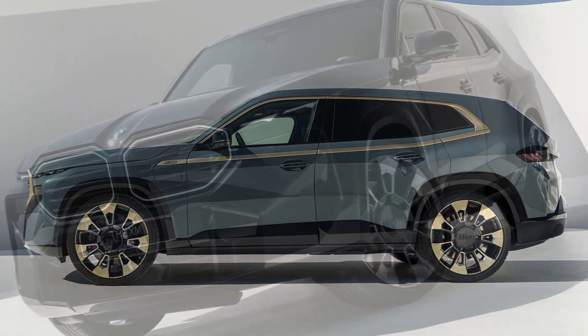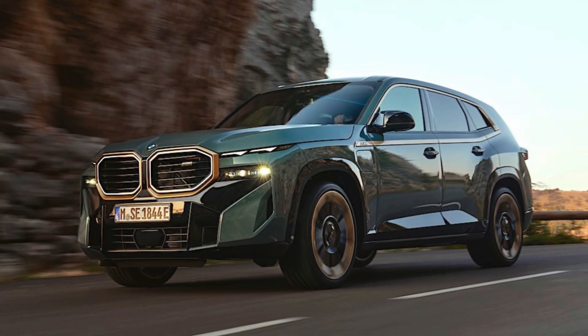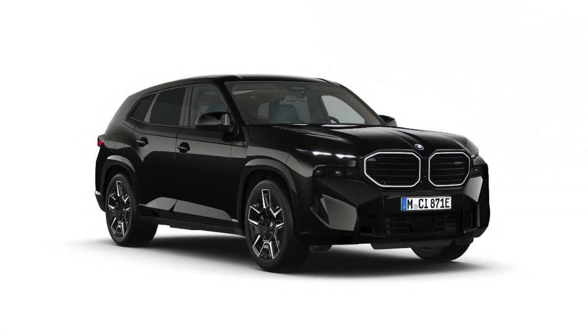Number 1. The BMW XM boasts a plug-in hybrid powertrain, combining a V8 engine with an electric motor to deliver an astonishing 750 horsepower.